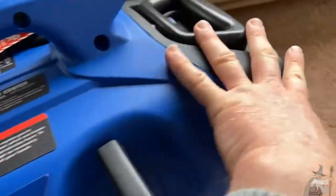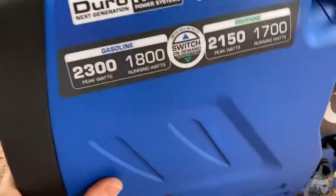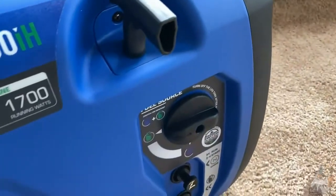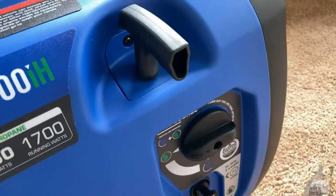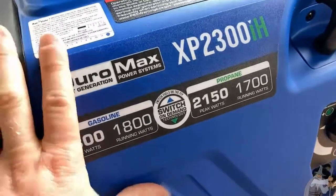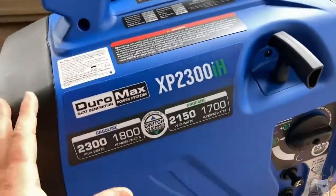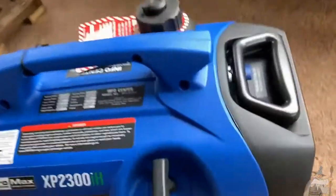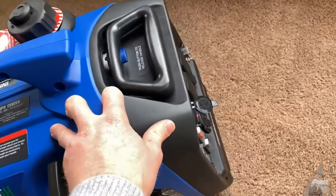If you take care of it and follow the maintenance instructions, this will last you for a very, very long time — these things will last for years. A big challenge is deciding whether you want one of the bigger, bulkier DuroMax generators, which I feel give you more bang for your buck on power. But you do lose some features. They're also a little bit louder. This one is a lot quieter than some of the other models.